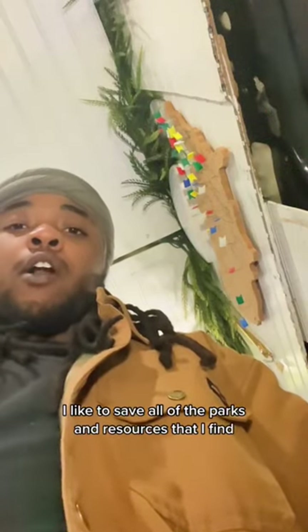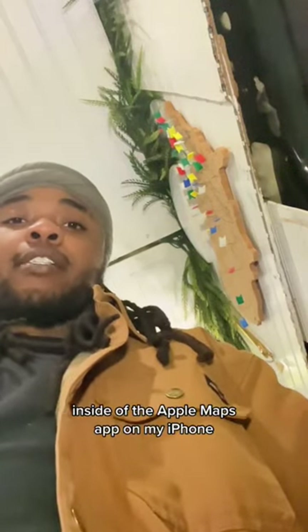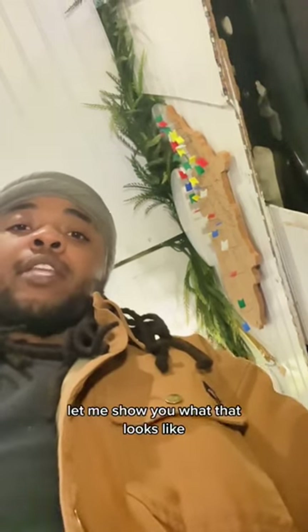When I'm traveling on the road, I like to save all of the parks and resources that I find inside the Apple Maps app on my iPhone. Let me show you what that looks like.